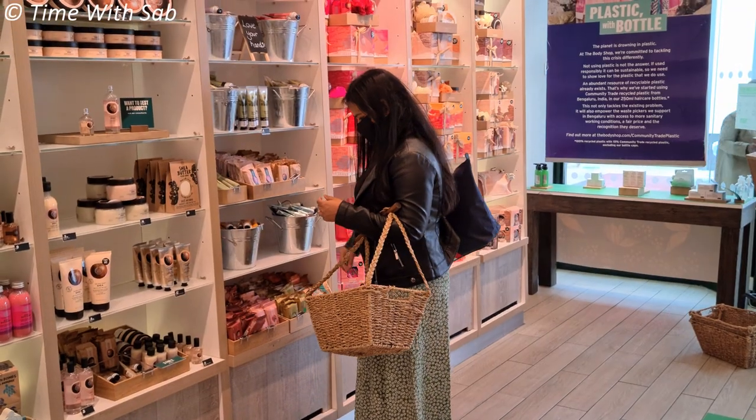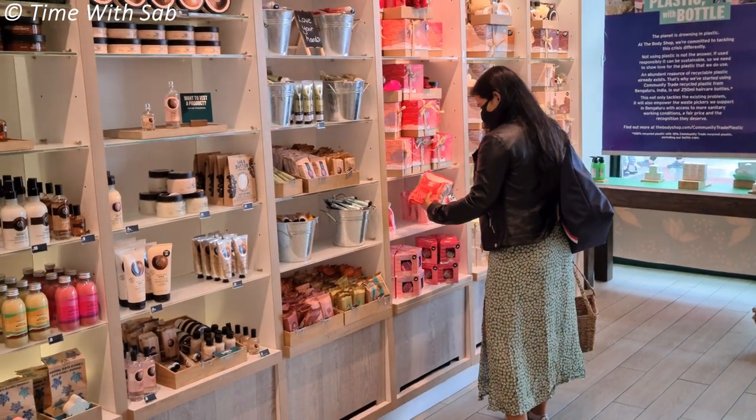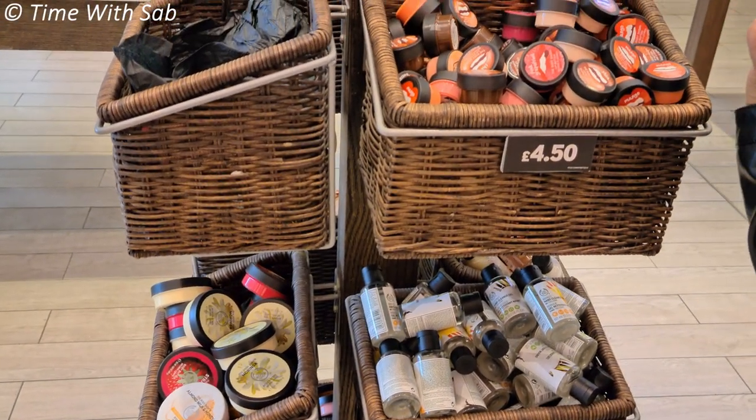This is a very important thing. We use cosmetic tubes, bottles, etc. If you come here, you can recycle them. Whatever brand is okay.